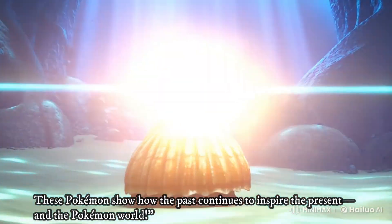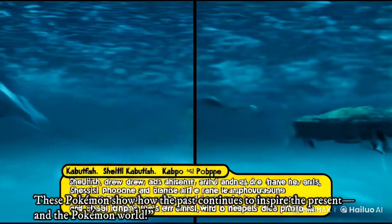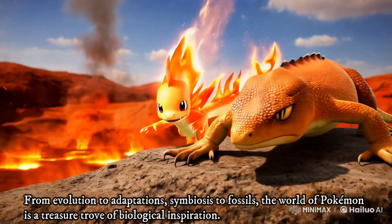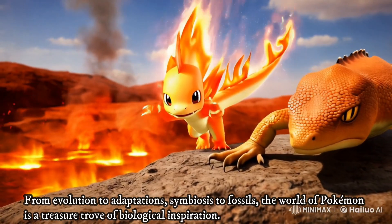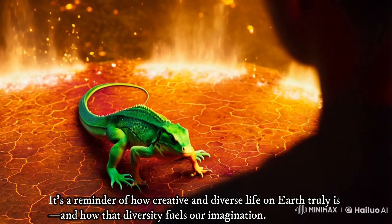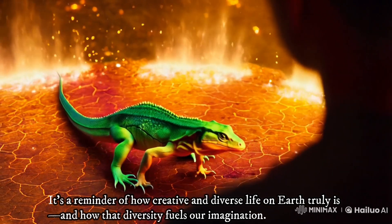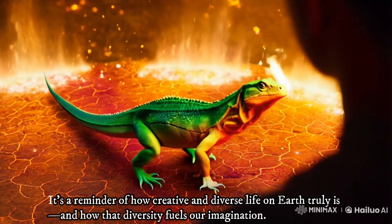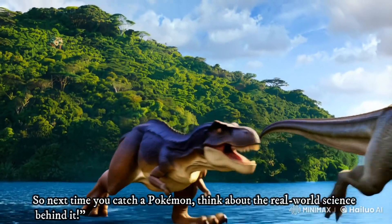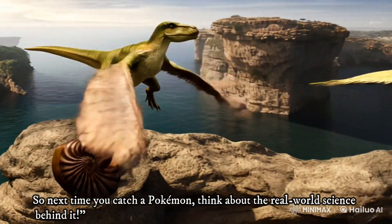From evolution to adaptations, symbiosis to fossils, the world of Pokemon is a treasure trove of biological inspiration. It's a reminder of how creative and diverse life on Earth truly is, and how that diversity fuels our imagination. So next time you catch a Pokemon, think about the real-world science behind it.